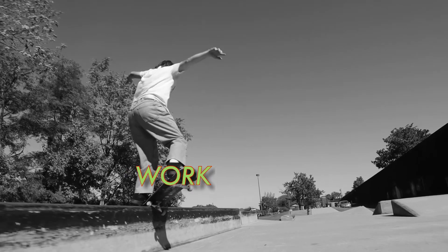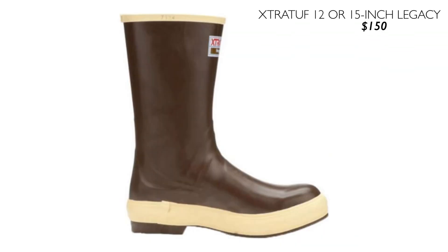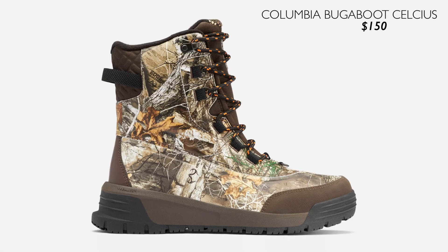Last section on the list is the work section. First up we have the Muck Boots Arctic Sport Boots mid or tall for $180 — these are waterproof and insulated, great for working in the wet and snow. Next is the Xtratuf 12-inch or 15-inch legacy boots for $150. And the last shoe on my list is the Columbia Bugaboot Celsius for $150.